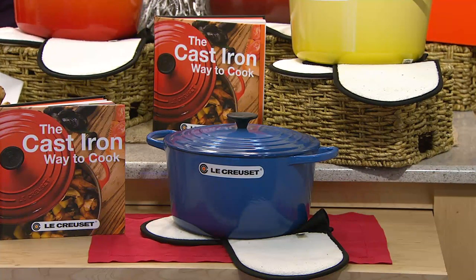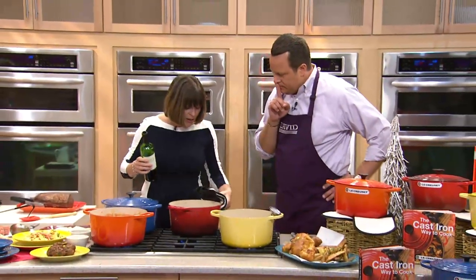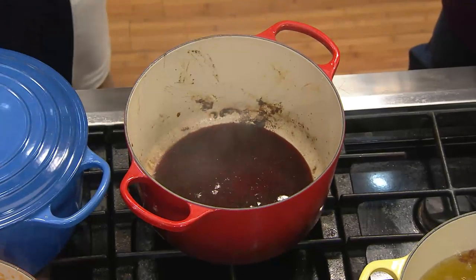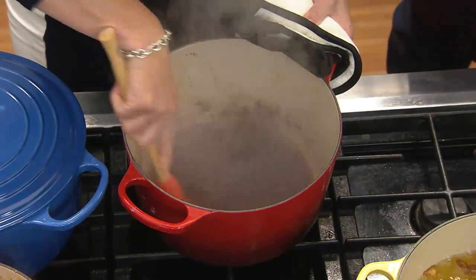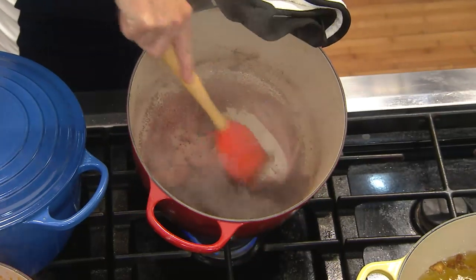We've already seared off a roast in here. I did this because I wanted to show you how easy it is to clean. You want to use this fond — all these brown bits on the bottom of the pan to get into the sauce, that gives it its flavor. I just poured cool red wine into this pot and this fond comes up so easily. We're deglazing — it comes up so simply.